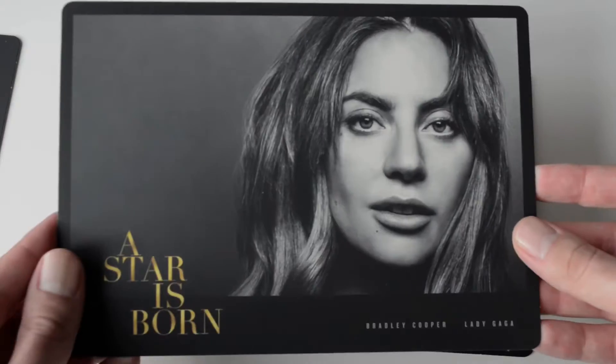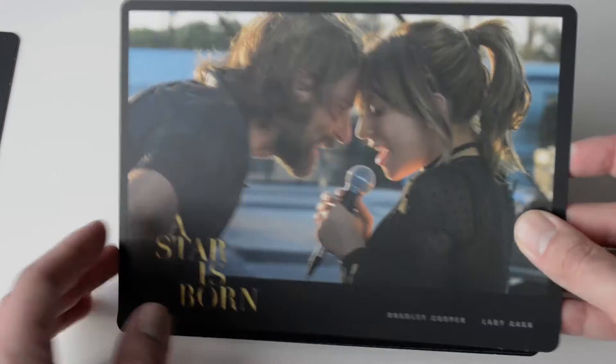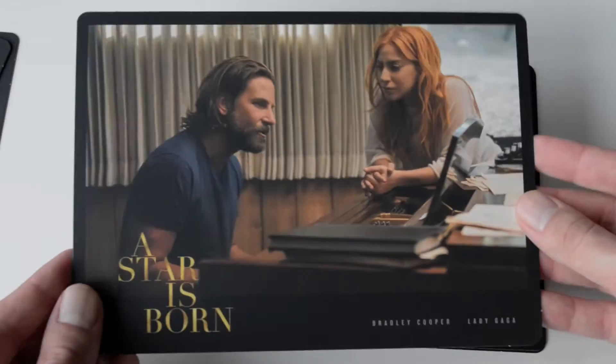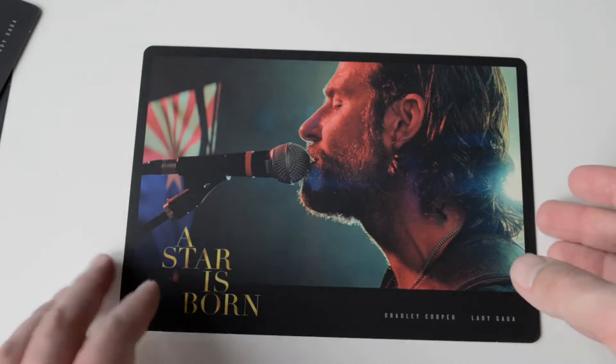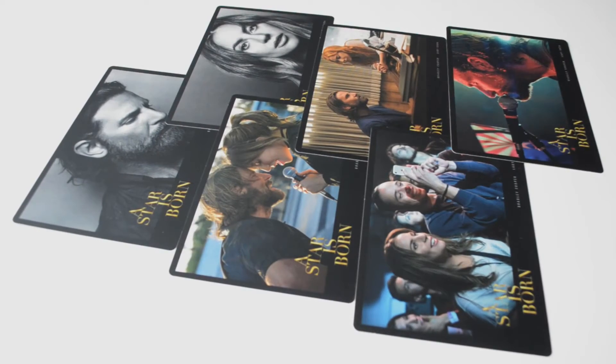There are six exclusive art cards. Pretty good.